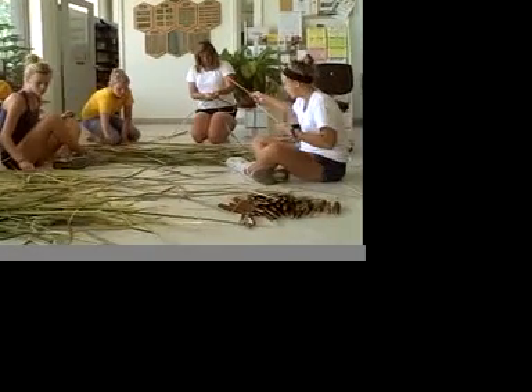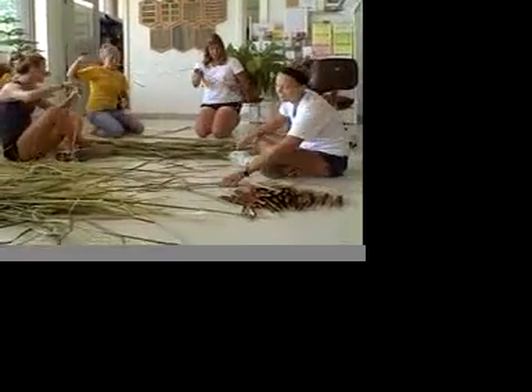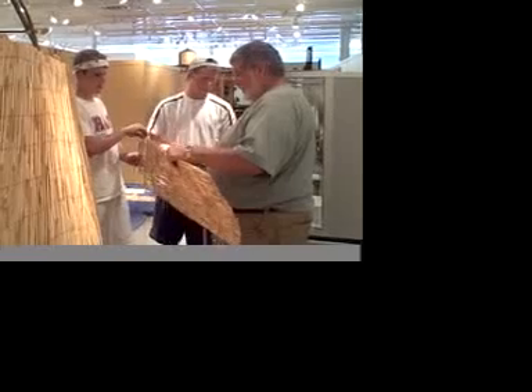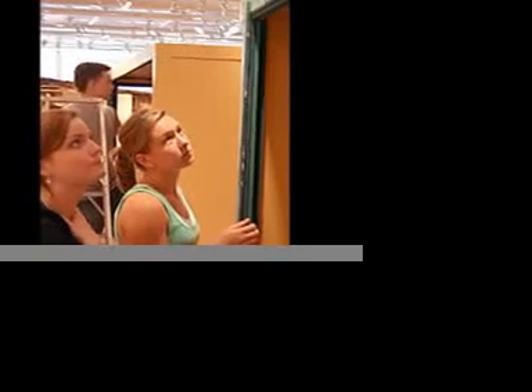We had the DePaul service program to help us with our Native American exhibit this fall. We built the wigwam and we did a lot of painting of exhibit cases and the exhibit area, really doing some color theme to make it a really cohesive and natural feel for the Native American exhibit.